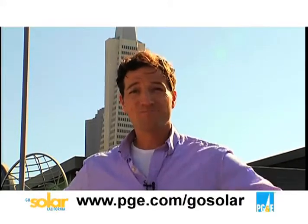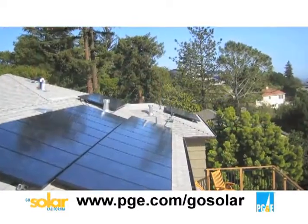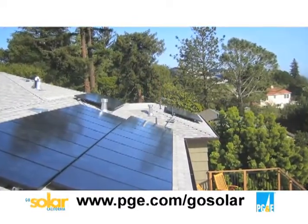So the big question is where do you start? It's very important for a solar installation to find the right contractor, because this system is going to be installed on your home or business for 25 years.